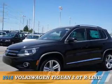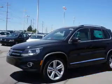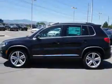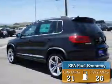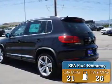Presenting the 2016 Volkswagen Tiguan. It's powered by front wheel drive, a 2-liter, 4-cylinder engine. Great fuel efficiency saves you money by requiring fewer trips to the gas station.